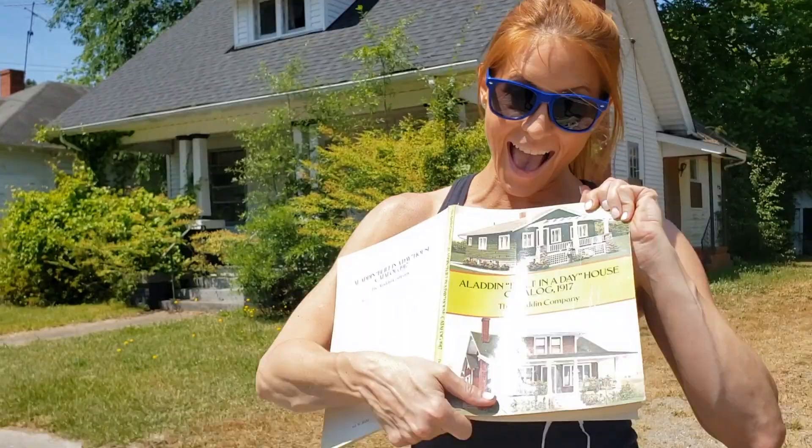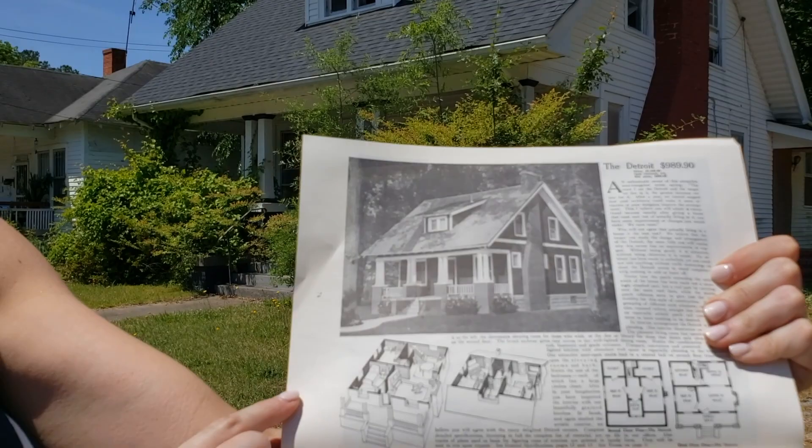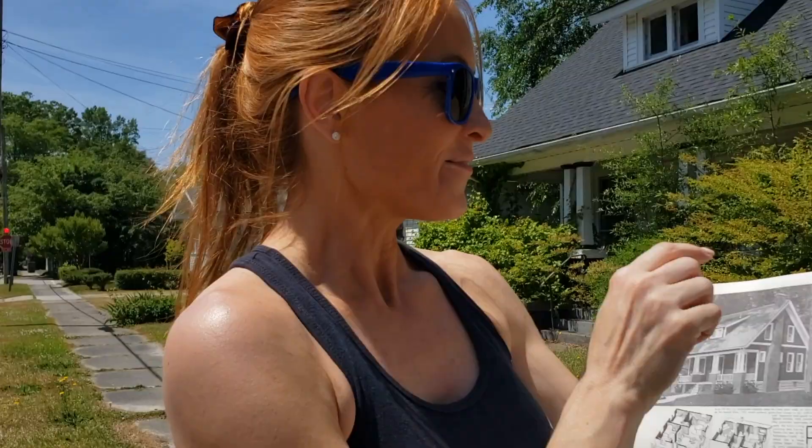The house came by mail! Look at that — it's got the floor plan in it and everything! It's got the dormer and the fireplace. You can see what you're getting! Probably $989 — that's like rent!